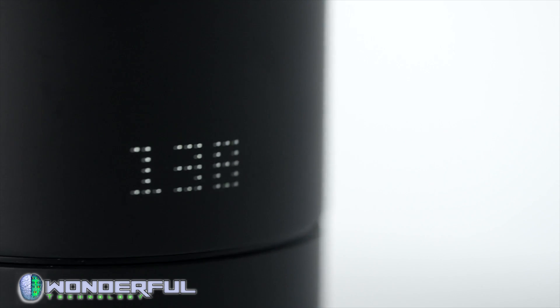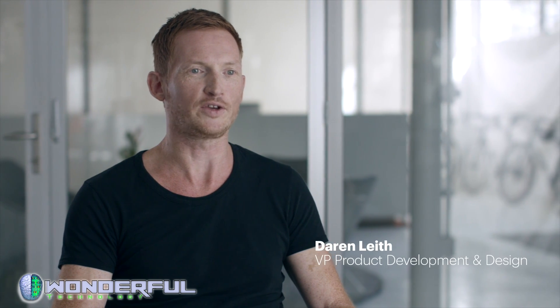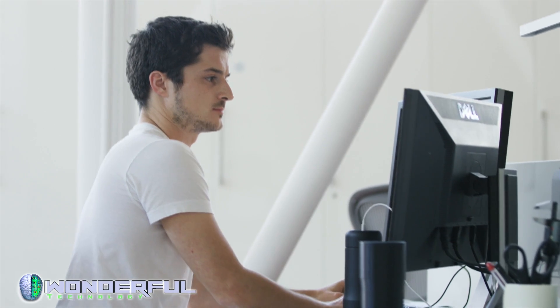This is Ember, the world's most advanced temperature-adjustable mug for enjoying your coffee exactly the way you like it. The Ember mug will keep your coffee or tea at the perfect temperature for up to two hours on the go, or all day when used with the charging coaster. To bring our ideas to life, we partnered with the team at Ammunition, one of the top product design agencies in the world.